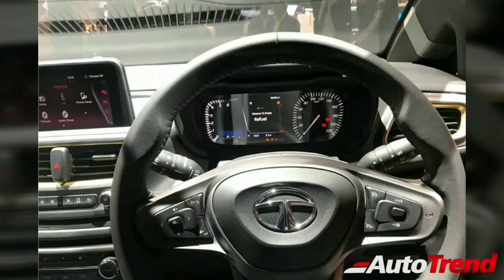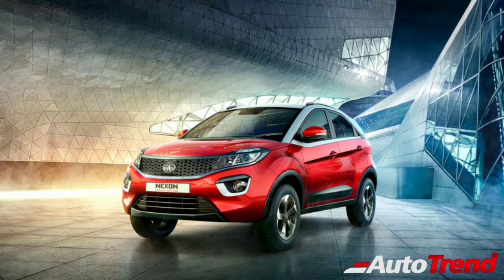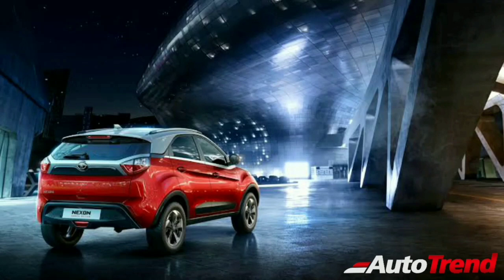The new Nexon facelift is expected to be launched early next year with BS6 norms, and will directly compete against the BS6-updated XUV300, the Ford EcoSport, and the Honda WRV, along with the Maruti Suzuki Vitara Brezza.